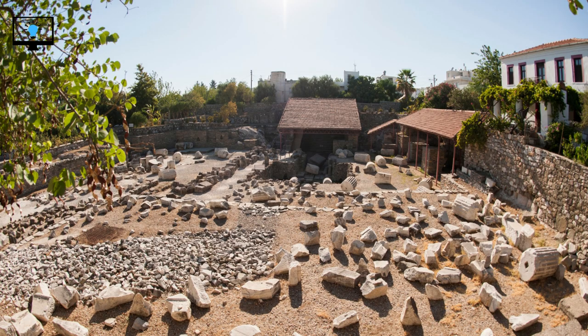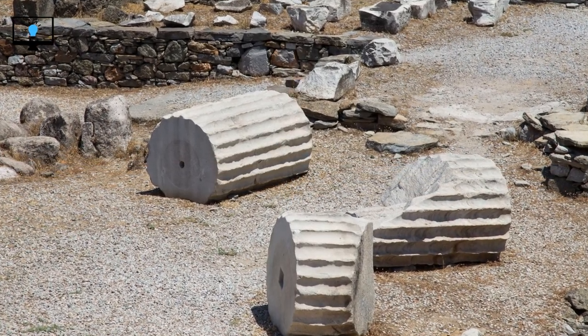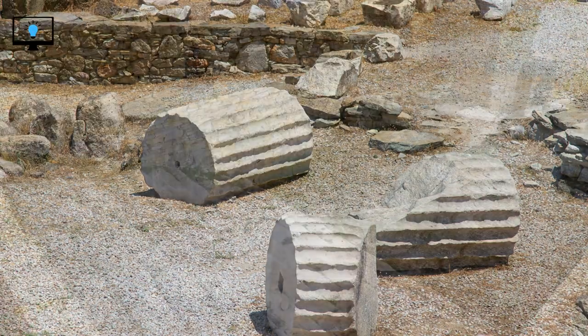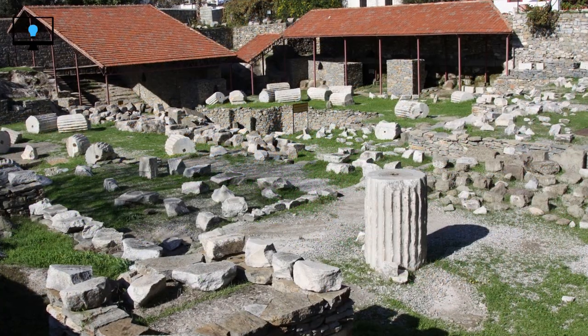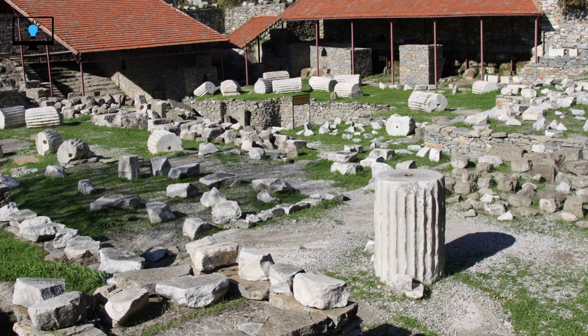As we conclude our exploration of the Mausoleum at Halicarnassus, we can't help but marvel at the skill and artistry that went into its construction. From its towering presence to its intricate sculptures, it stood as a testament to the grandeur of an ancient civilization. We hope this virtual journey has ignited your curiosity and inspired you to further explore the wonders of our world's past. Until next time, keep learning and stay curious. This is Learnify TV, signing off.